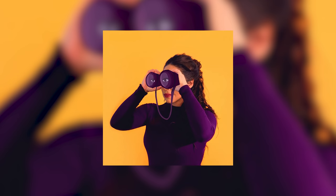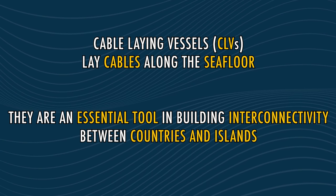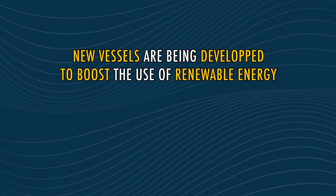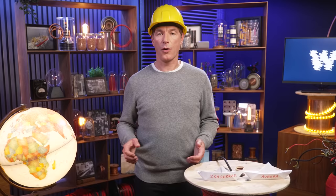To sum up, there is a lot of work on the horizon. The electricity industry is constantly preparing for the challenges of tomorrow. Cable laying vessels lay cables along the seafloor — they are an essential tool in building interconnectivity between countries and islands. New vessels like the Aurora are being developed to boost the use of renewable energy, specifically in the offshore wind market. Thanks for tuning in. Feel free to leave a comment below. Together, we can construct a brighter future.